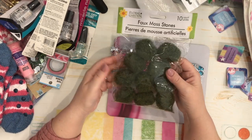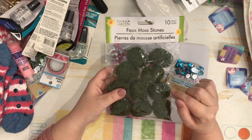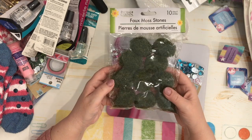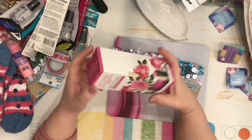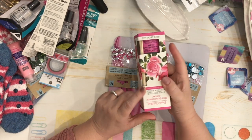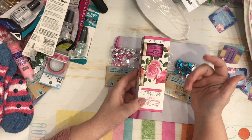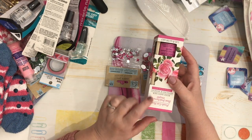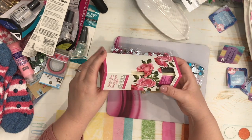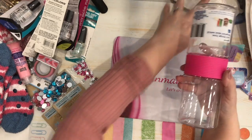In the floral and garden section, my store finally got the bags of small faux moss stones — something that took a while to get to my store; there are 10 in each bag. There's also a new item — a reed diffuser called Fresh Cut Rose. I want to check it out because I love the scent of roses. I thought it might smell nice in my room, so I'll try it out.